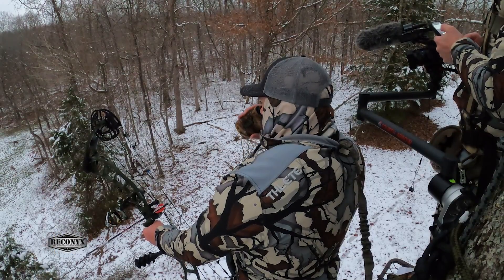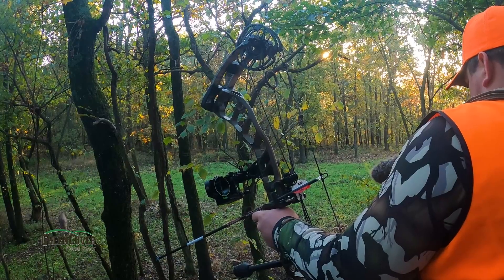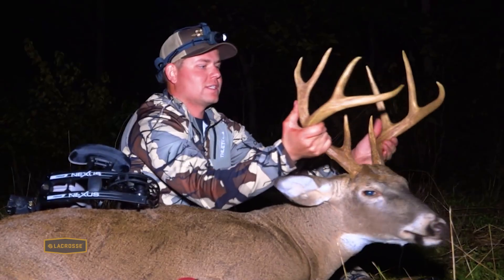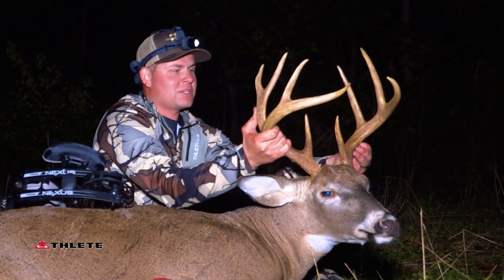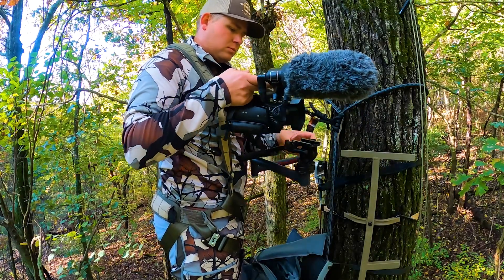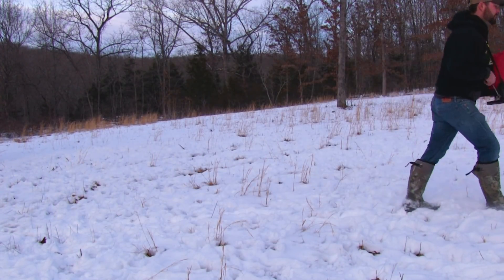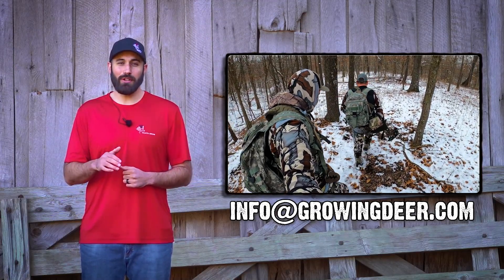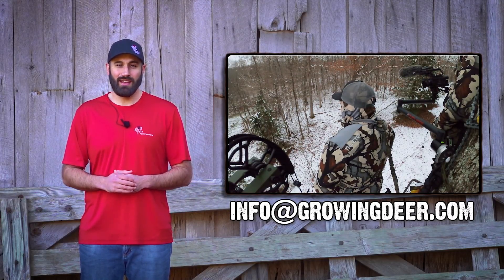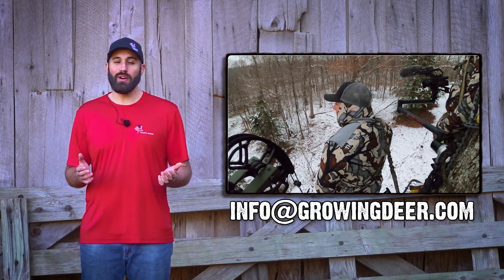We're very proud of Danny and happy he's on the GrowingDeer team. Danny's a fireman and on the weekends when he has his days off, he enjoys filming and documenting the entire process and sharing his hunts with the GrowingDeer audience. This fall we've also shared hunts from Bradley Lukenhoff, who's a highway patrolman, and Chase White, who's a rural carrier for the United States Postal Service. These guys and others on our team do a great job of filming their hunts and their habitat improvement work. If you or you and a buddy enjoy filming your hunts and habitat improvement work and you're interested in joining the GrowingDeer team, email us at info@growingdeer.com and share a link to your most recent hunt footage.